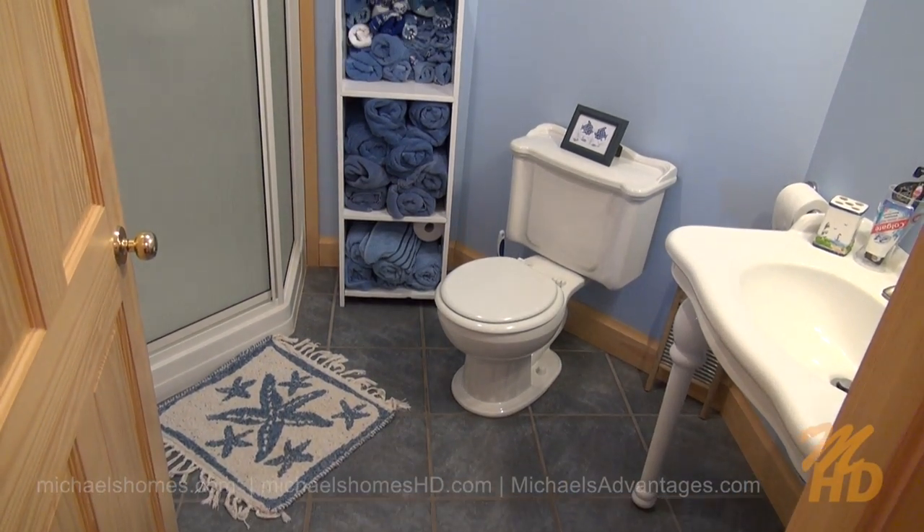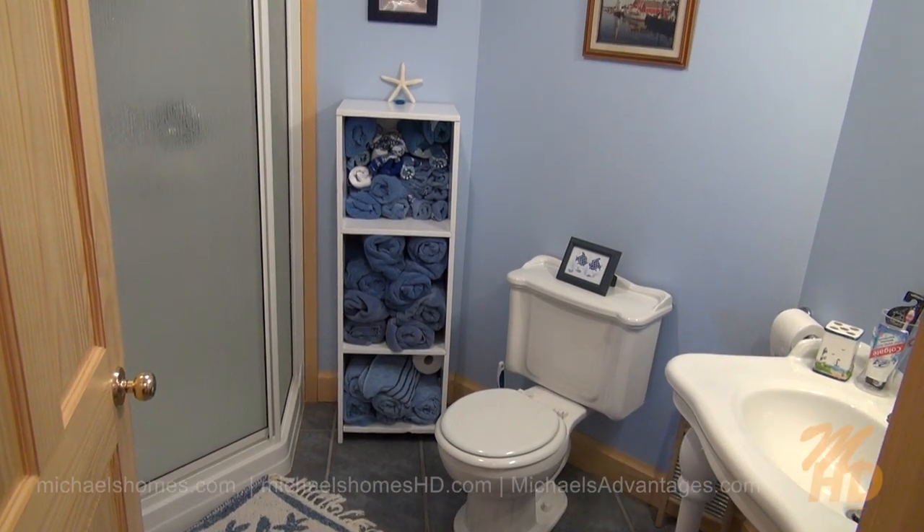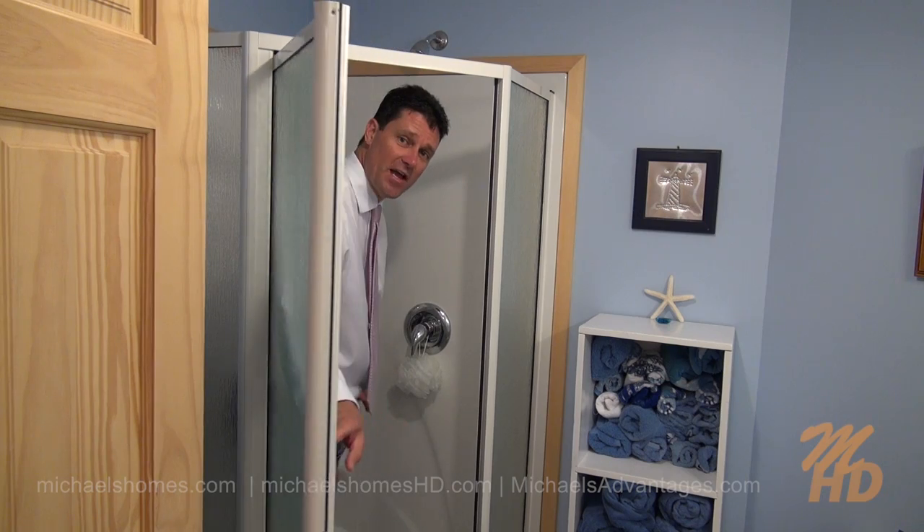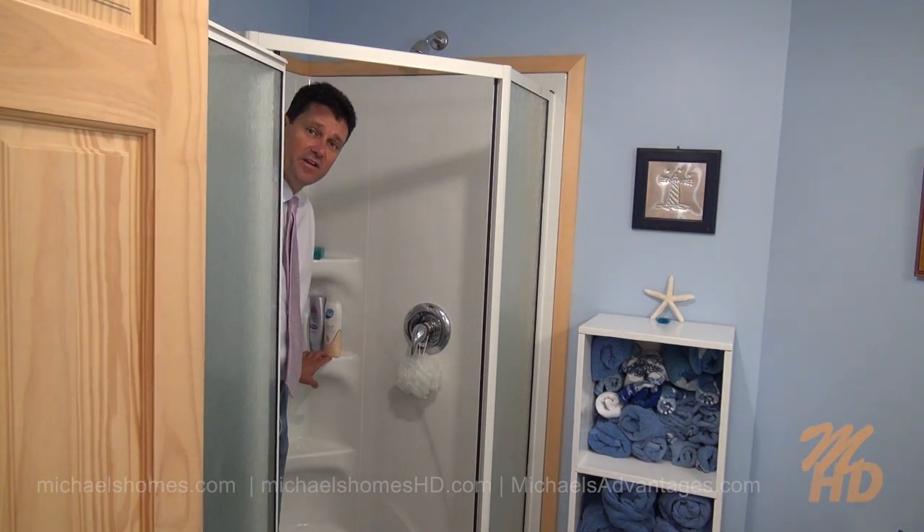Here's our bathroom, which includes a sink, a toilet, and a stand-up shower, which even has these little shelves to keep all your stuff.